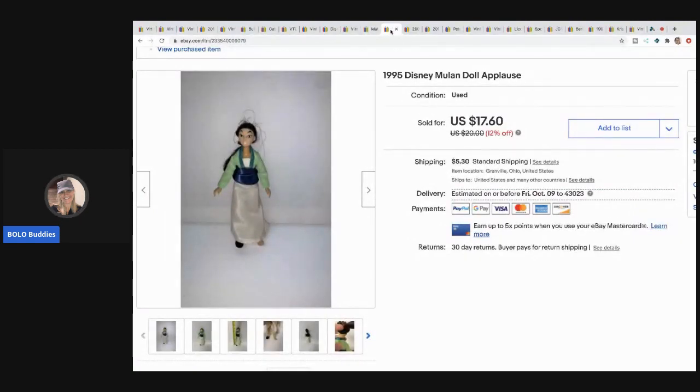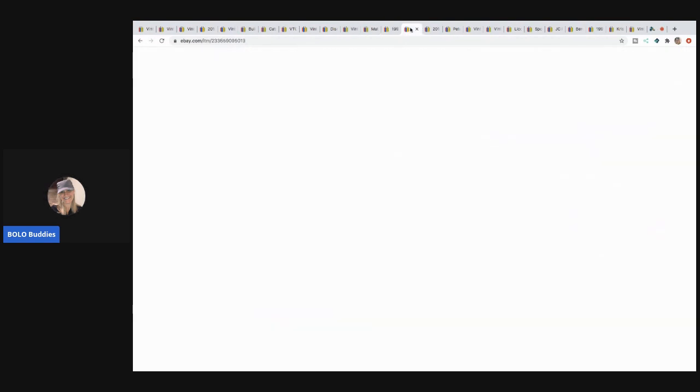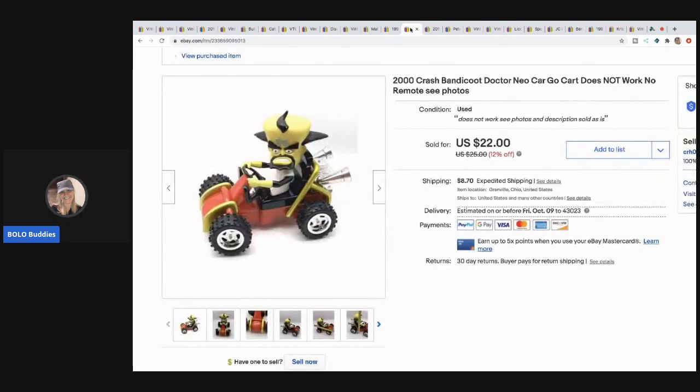The next item I sold is this Mulan doll from 1995 and I sold her for $17.60 with the buyer paying shipping. I got her in a lot of dolls, so I probably have about a dollar in her.